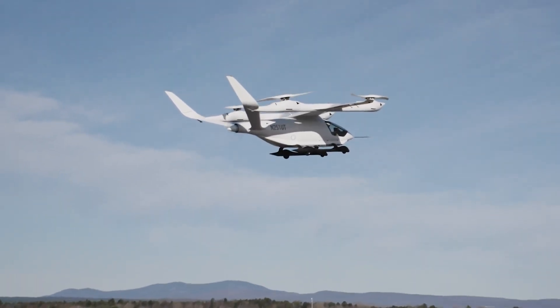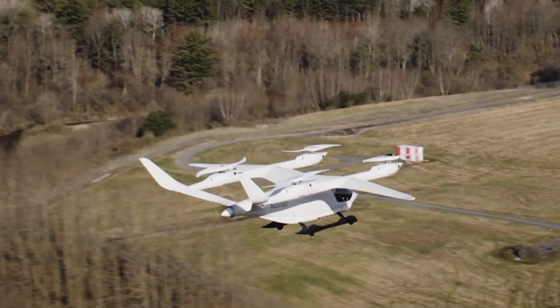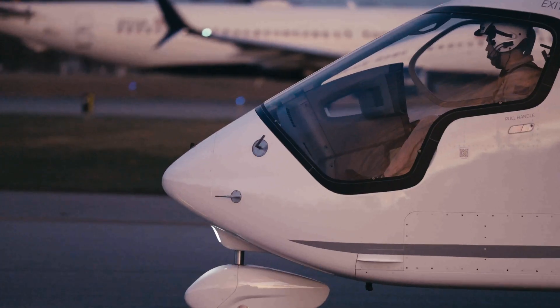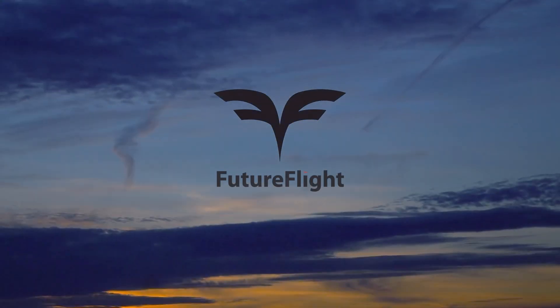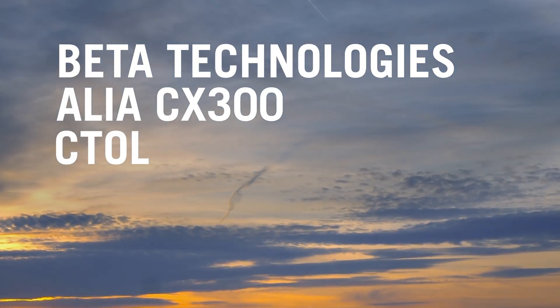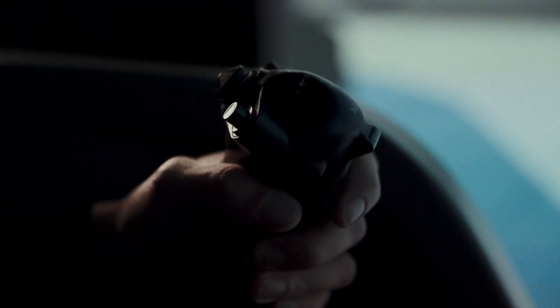Beta Technologies is one of many startups working to certify electric vertical takeoff and landing aircraft to sustainably transport passengers and cargo. Among the front runners vying to be first to get their eVTOL aircraft to market, Beta Technologies is taking a unique approach — starting off with something a little more conventional. Meet the ALEA CX-300, Beta's electric conventional takeoff and landing, or C-TOL aircraft.